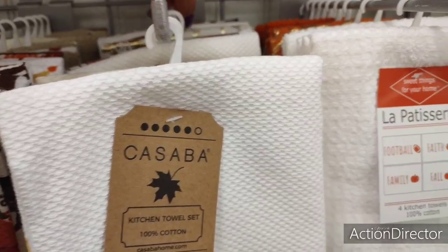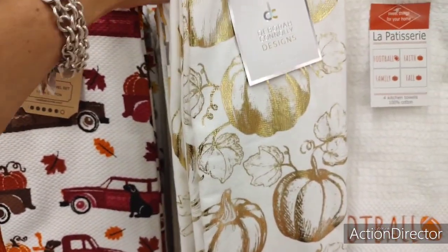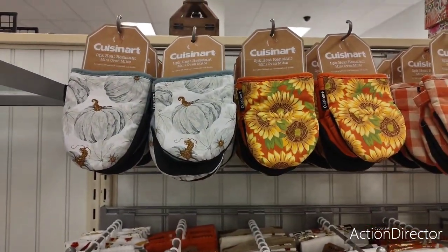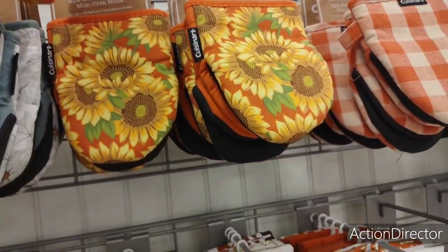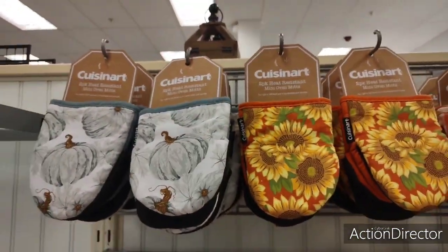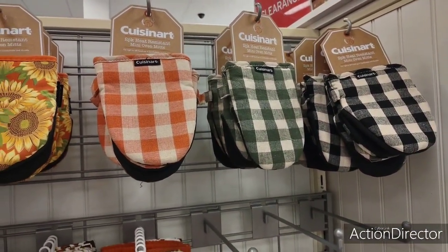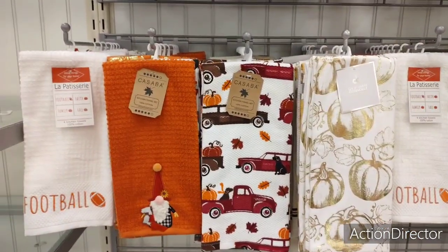There's something back here I wanted to show you guys. Look — they have it in the gold. How pretty is that? It just gets cuter and cuter. Here are the Cuisinart fall mitts — if you're doing sunflowers, you're going to be happy about these. $5.99. And I love this. Then here we have the orange and white buffalo check, the green and white, and the black and white. So these are all very, very pretty.